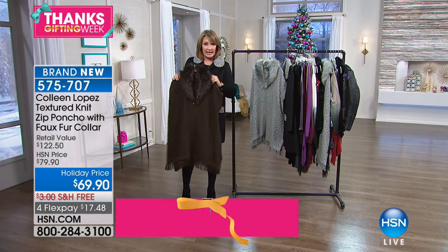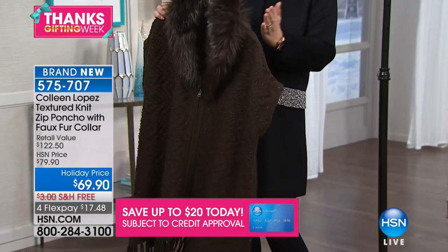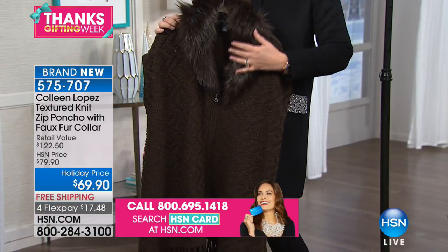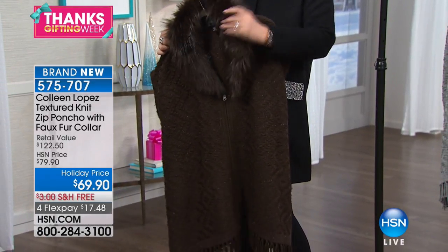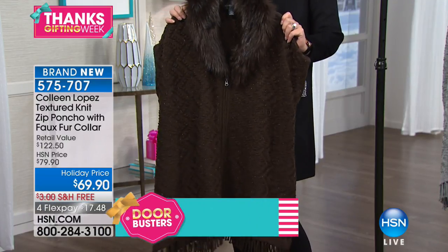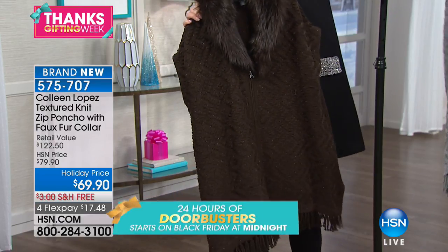This is a knit vest that zips down the front. It has a great little dome sleeve, so it doesn't cut you at the shoulder — it has a really cute sleeve on it. And then it has a fur collar that is removable. The collar unbuttons, so if you don't want to always use the collar, you don't have to. For this time of year you'll probably want to leave it on, but you can button it right off. So there are two ways to wear it.